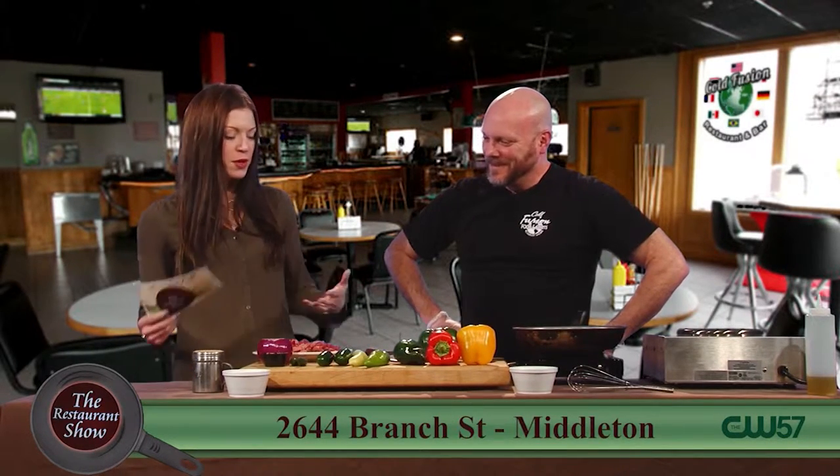Welcome back to The Restaurant Show. Joining us now, we have ColdFusion is back. You may recognize this gentleman — this is Joe Perkins. So glad to see you. I know I've missed all of these wonderful dishes you've done for us. What are you going to do for us today?